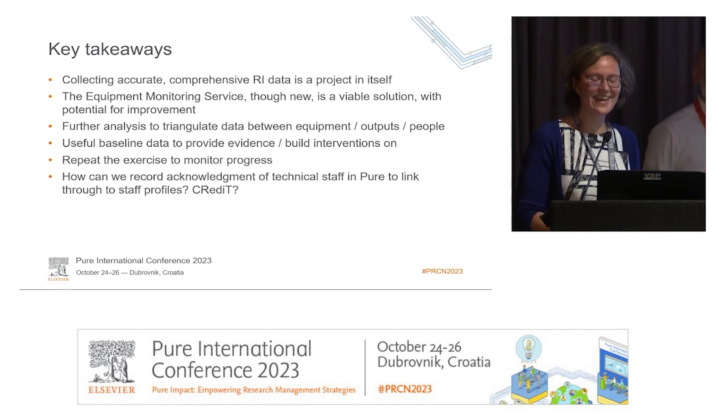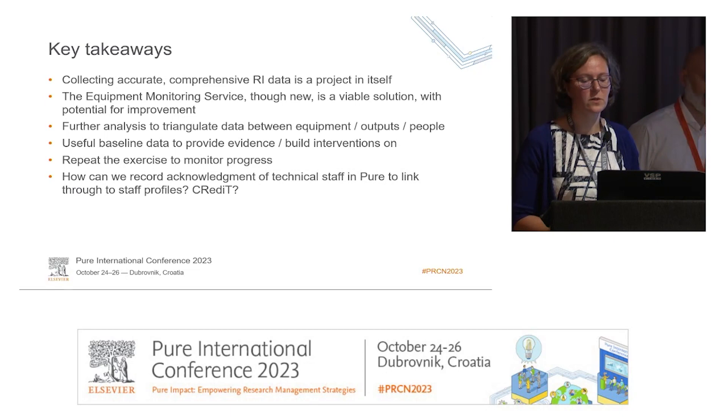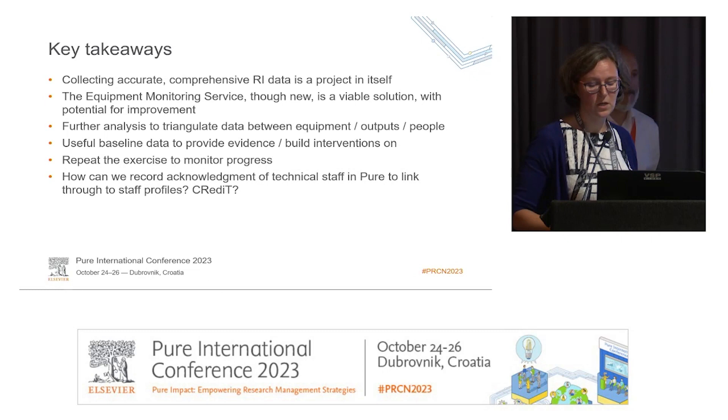We are looking to repeat the exercise in probably two to three years to see if we have made progress. Finally, there is a piece of work for Pure and for Elsevier in terms of how we can record, even when we know a person has been acknowledged in an output, that information in Pure. If we introduce a CRediT taxonomy, how can we acknowledge that in Pure? Even with the data we currently have, we don't really have a place to put it in Pure — so there is system improvement to be done.